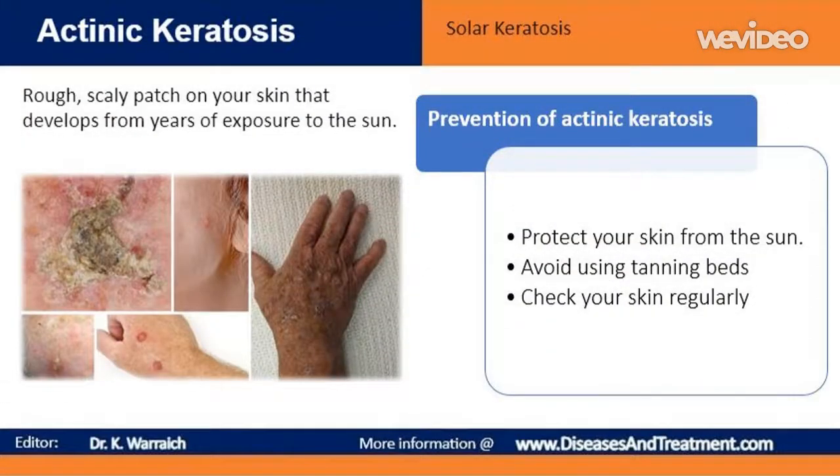Protect your skin from the sun. Studies have shown that regular use of sunscreen, even on cloudy days, can help prevent actinic keratosis from forming. Avoid using tanning beds or other indoor tanning devices — the lamps used in such equipment emit ultraviolet radiation that can be stronger than the sun's rays. Other sun safety precautions include seeking shade, wearing a wide-brimmed hat, sunglasses and sun-protective clothing.